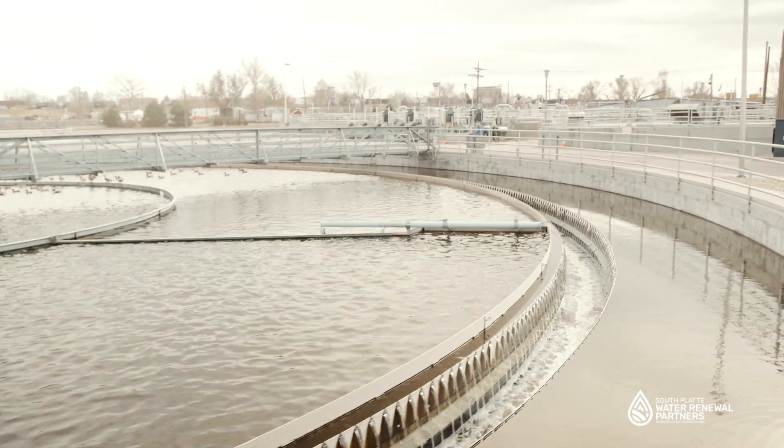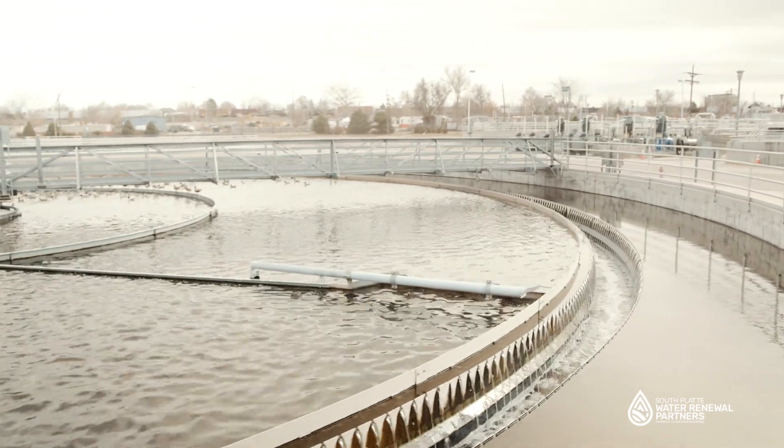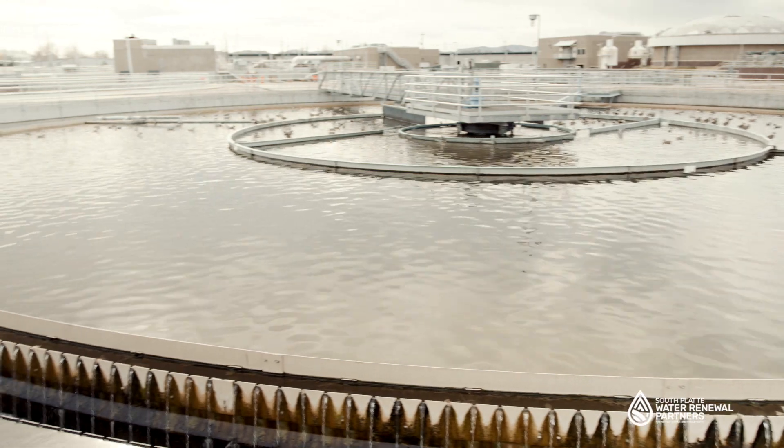Next, the wastewater enters primary treatment. Large tanks allow heavy organic material to sink to the bottom, while oils and grease rise to the top and are removed.